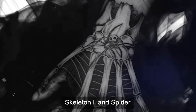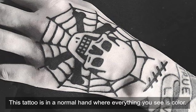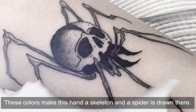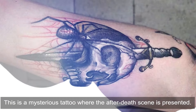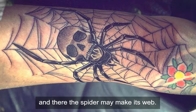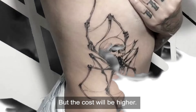Skeleton Hand Spider — This is one of the most complex tattoos in the video. This tattoo is on a normal hand where everything you see is colored. Those colors make this hand look like a skeleton and a spider is drawn there. This is a mysterious tattoo where an after-death scene is presented. After the death of a person, we become a skeleton and there the spider may make its web. If you love this tattoo, you may draw it, but the cost will be higher.